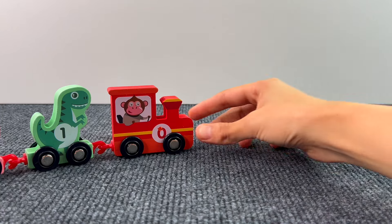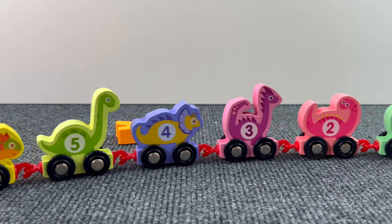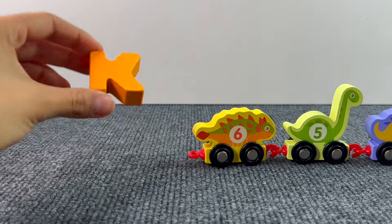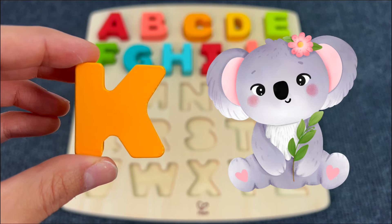Now we have a cute train. Look, the train has left something behind! It's the letter K. K is for Koala.